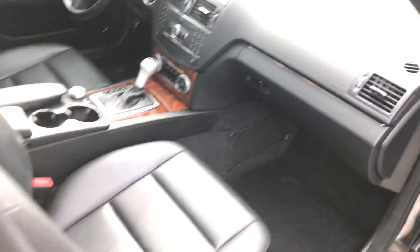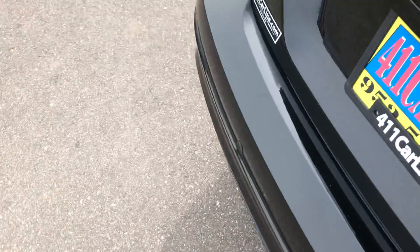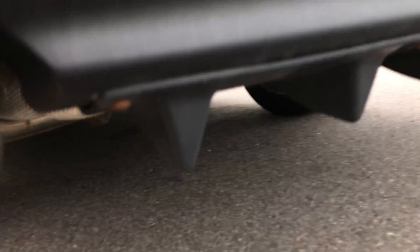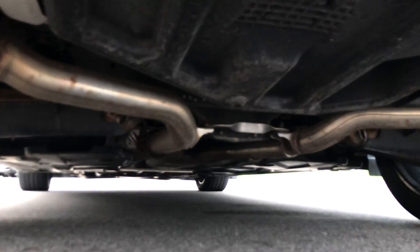Leather's in nice shape. Dash is in nice shape. Carpet's in nice shape — non-smoker vehicle. The back seat is in good shape, as are the door panels. I'll show you the underside back here — exhaust and suspension looks pretty clean.